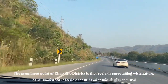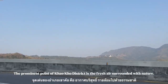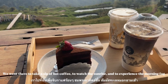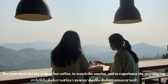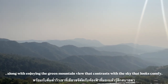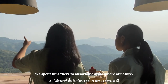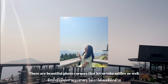The prominent point of Khao Kho district is the fresh air surrounded by nature. We have been to one famous coffee shop named Pinot Latte. We went there to take a sip of hot coffee, to watch the sunrise, and to experience the morning fog, along with enjoying the green mountain view that contrasts with the sky. We spent time there to absorb a small sphere of nature. There are also beautiful photo corners that let us take selfies as well.